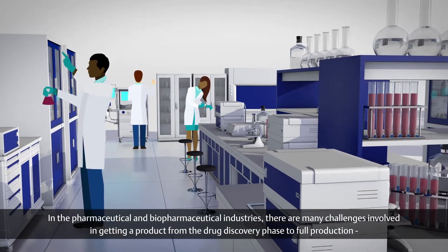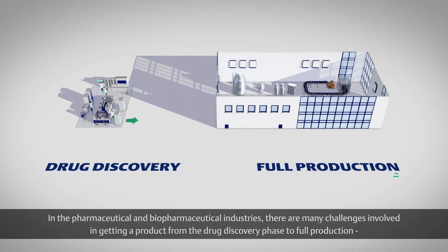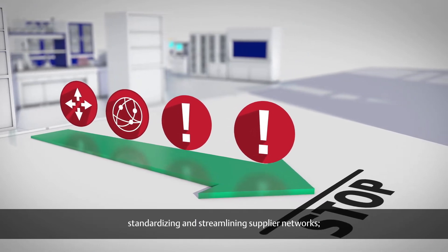In the pharmaceutical and biopharmaceutical industries, there are many challenges involved in getting a product from the drug discovery phase to full production, like improving the scalability and repeatability of production processes, standardizing and streamlining supplier networks,